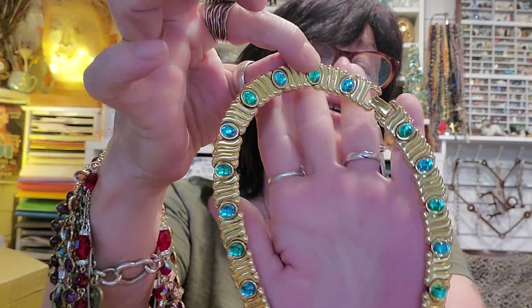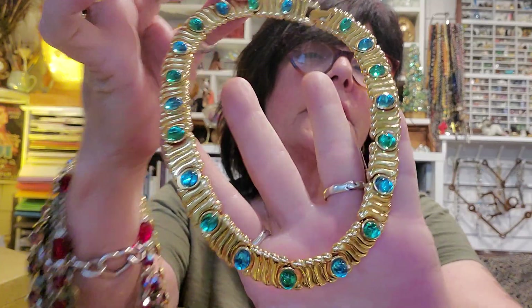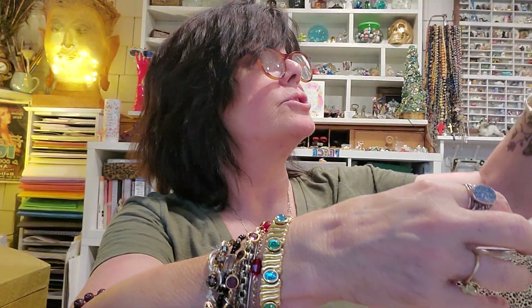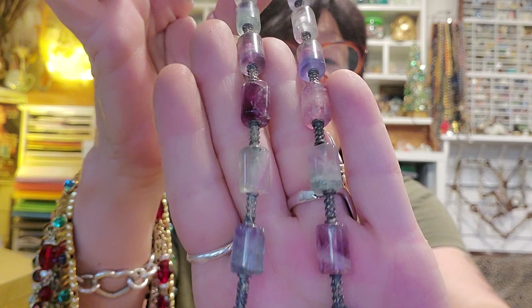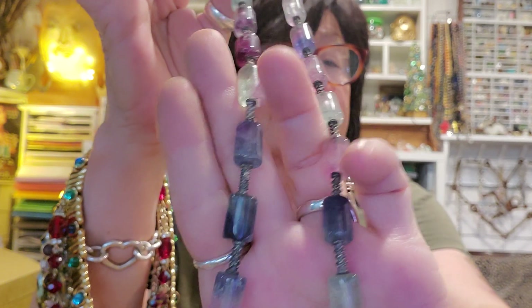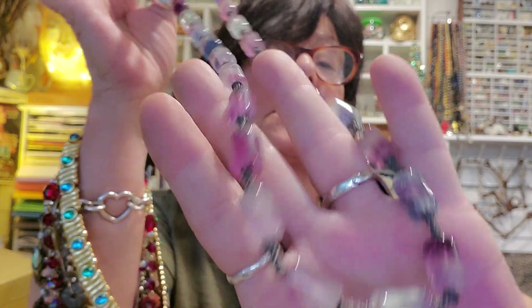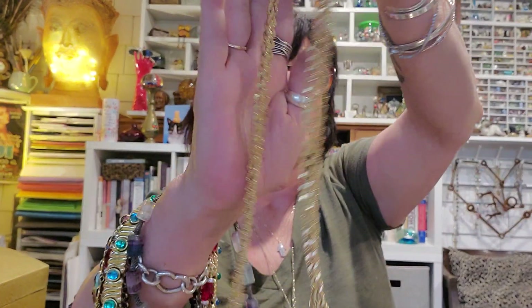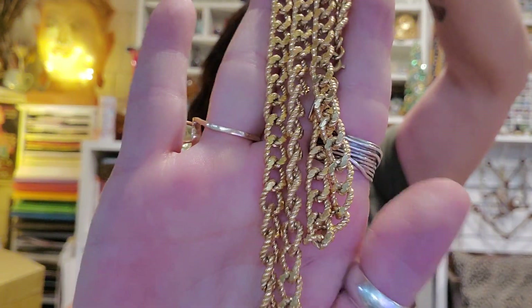This is Monet — vintage Monet. It's got glass and blue alternating cabochons on this delicious collar necklace. Gorgeous. This is sterling silver and fluorite with silver discs in between — all little silver discs. And this is a super long vintage Monet.